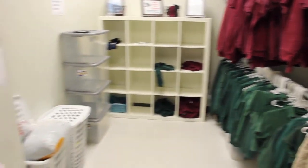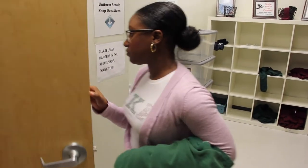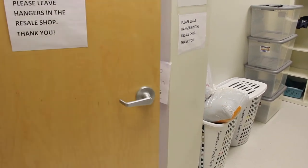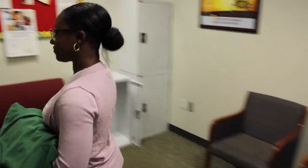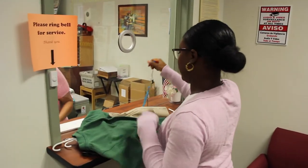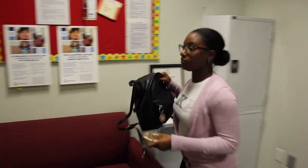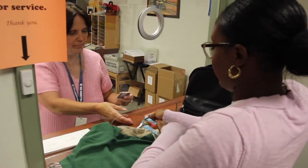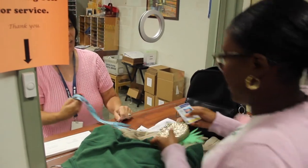Exit the Uniform Resale Shop and close the door behind you. Bring your selections to the receptionist. All purchases must be cash or check only. Your photo ID will be returned after you retrieve your personal items and return the Uniform Resale Shop key.